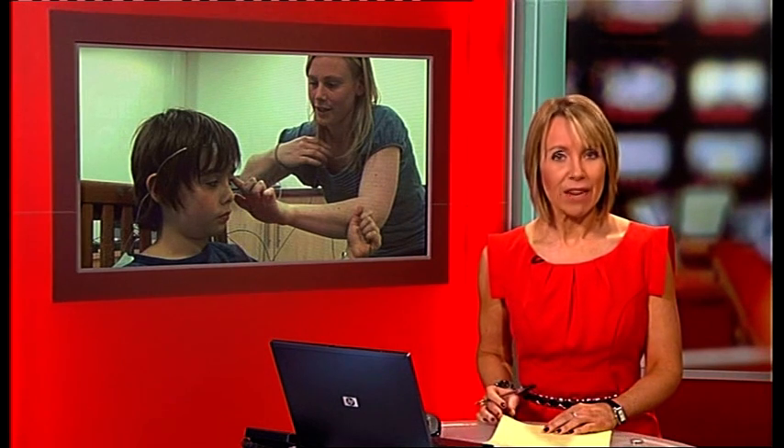Scientists at Oxford University are trying to discover how we learn to recognise faces. They're scanning the brains of children aged between 5 and 16 to see what's happening when they identify someone. The study will also investigate if there's a difference in the way people with autism respond.